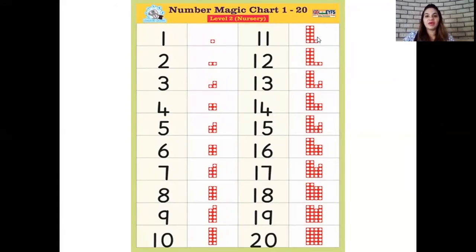Okay children, now let's stand up for our rhythmic number recitation. Are we ready children? Let's begin. 0, 1, 2, 3, 4, 5, 6, 7, 8, 9, 10, 11, 12, 13, 14, 15, 16, 17, 18, 19, 20. Wasn't that so much fun children?